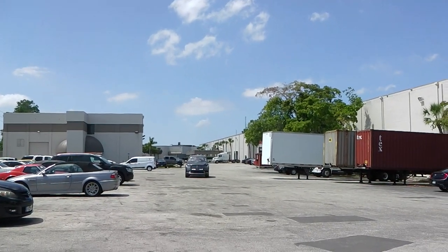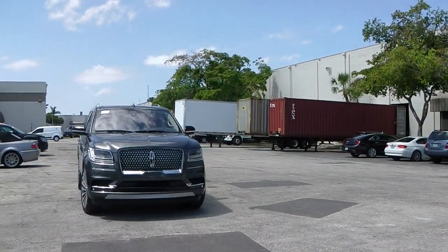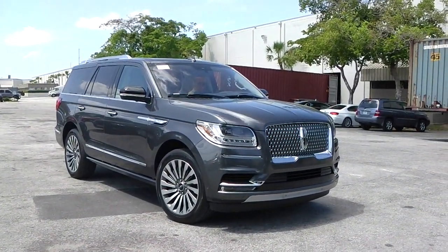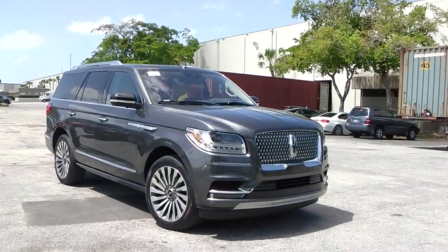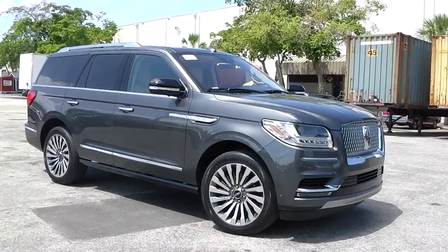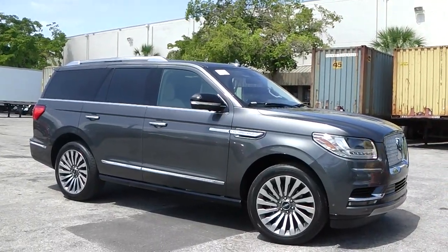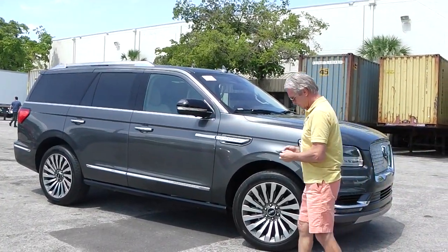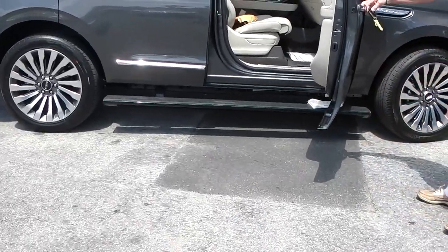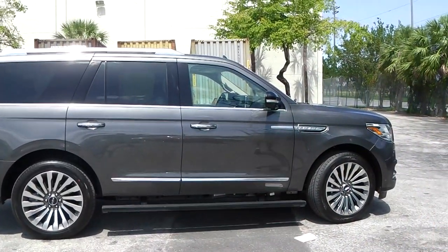Welcome! Schooner Auto Brokers LLC, located in Fort Lauderdale, Florida, proudly presents for one of our Swiss clients his longtime awaited order: the 2018 Lincoln Navigator Reserve 4x4. This is the newest luxury SUV by Lincoln, ordered in magnetic gray metallic with cappuccino leather inside, and featuring the power footrest.